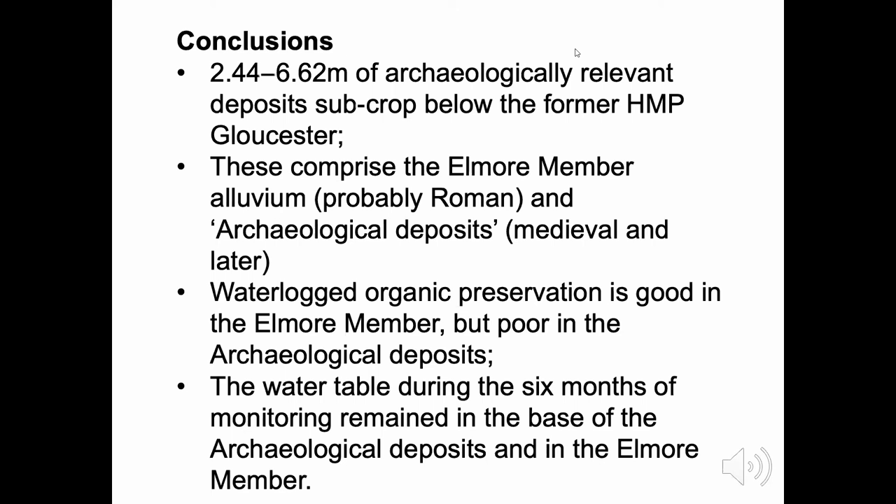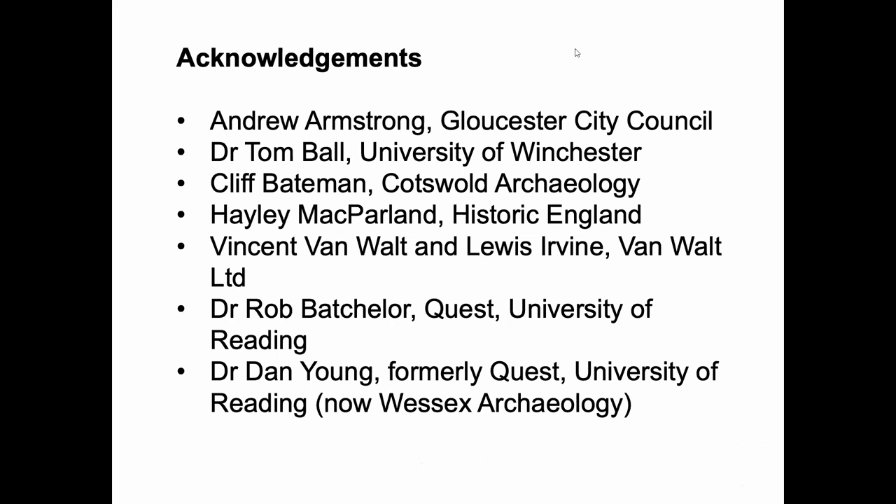Thank you for listening, and apologies that I can't take any questions. Well, thank you to Keith in his absence — a fascinating and extremely varied session of talks this morning, and thank you to those of you who have put questions in; please feel free to keep them coming.